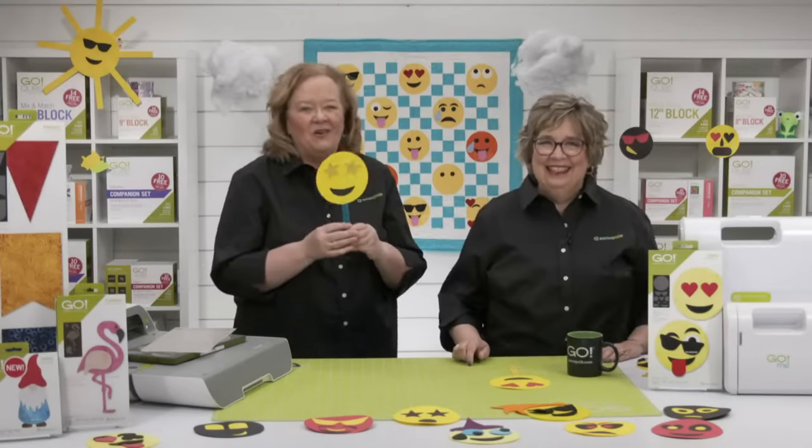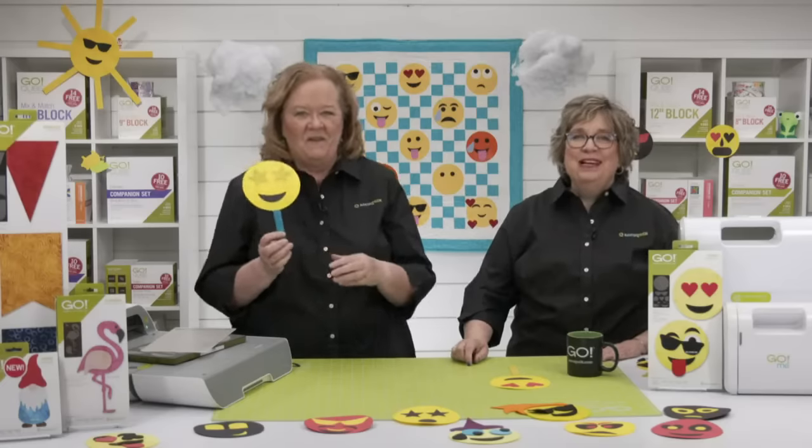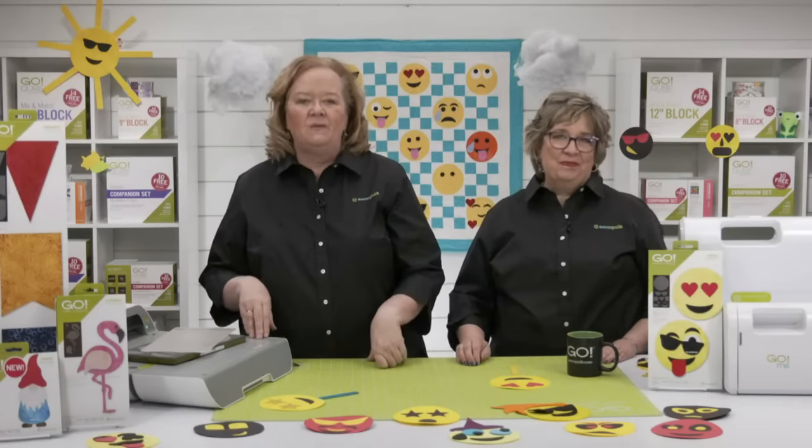Working with this die has been so much fun. The Go Emojis die comes with nine different applique shapes. This family-friendly die is perfect for embellishing projects with common emojis or coming up with your own — our guys in the studio made some really fun ones today. It's also a great scrapbuster. Alright quilters, let's get this launch party started.